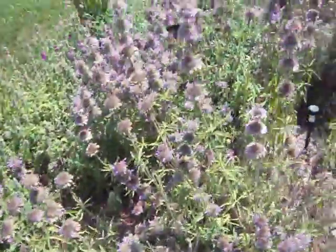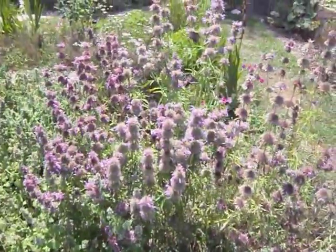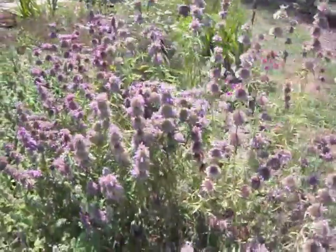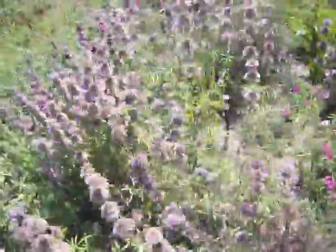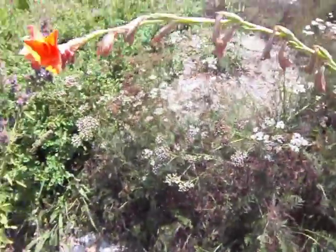The catnip's not looking real hot from the dry weather — it's kind of wilty, but it's a pretty plant other than that. Here's the bee balm, which draws in a lot of butterflies, just like the zinnia does. It's already gone to seed, so it's not as beautiful as it was.